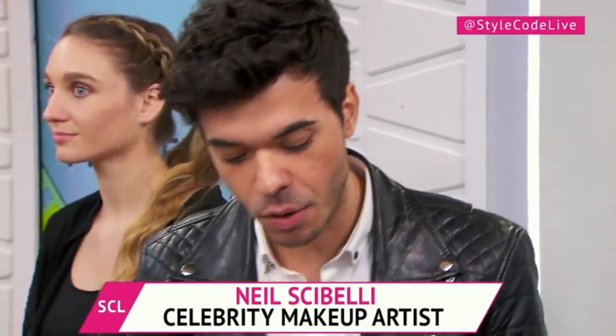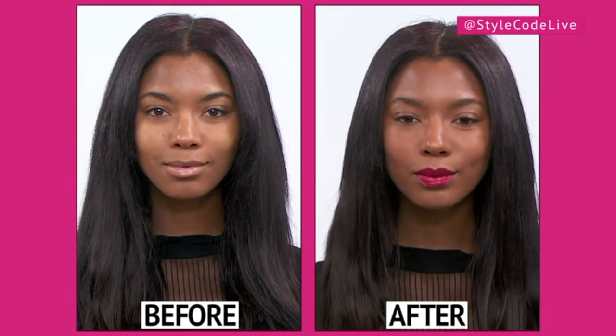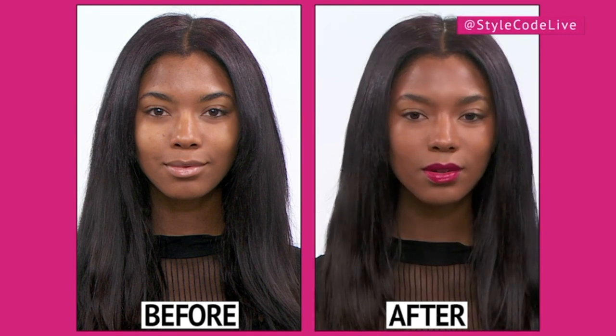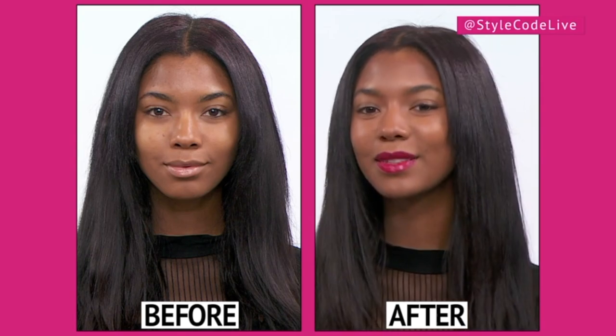These here are really gorgeous reds by Maybelline. I think we're going to see a lot more cream formulas — I can see it slowly transitioning back into the glossier looks, which is good. You did that so quickly! It just pulls the whole look together; it's like one of those instant red carpet moments. You can achieve it with just a red lip.